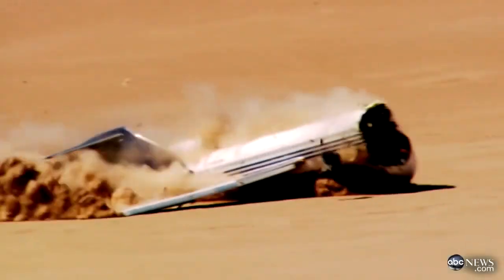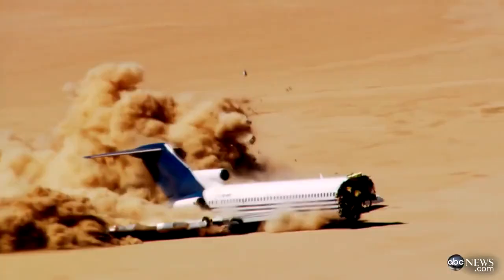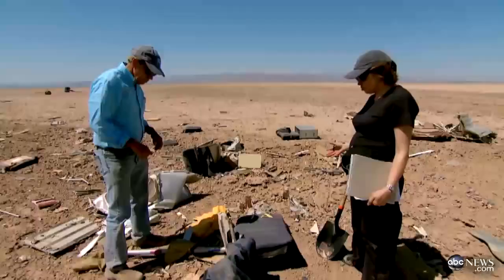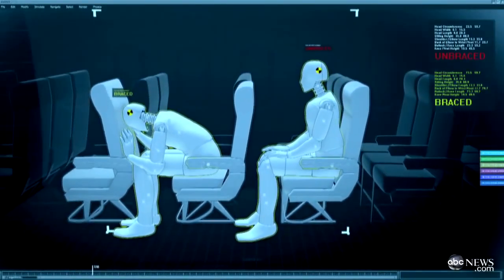The crash was a belly flop, slightly nose first. Passengers near the front took the brunt of it. Rows seven and forward were considered fatal. Seat 7A was actually catapulted out of the plane. Many of the seat-belted passengers who didn't bend over to brace had spinal injuries from jerking forward in their lap belts.